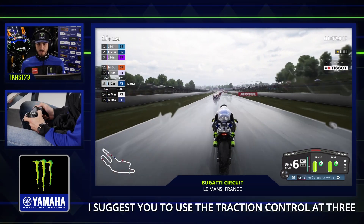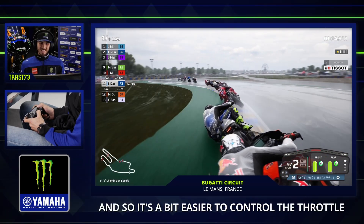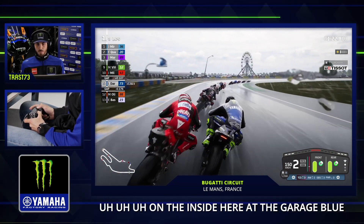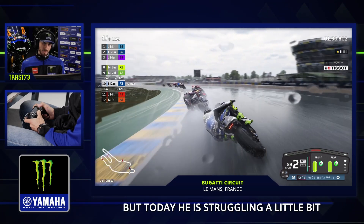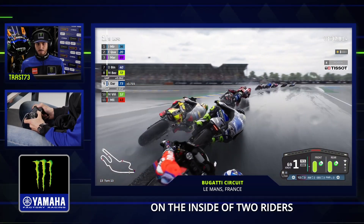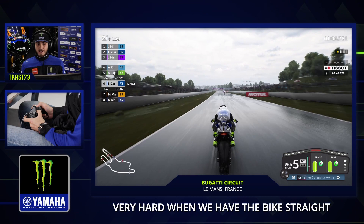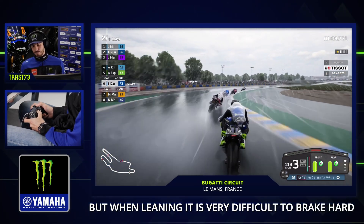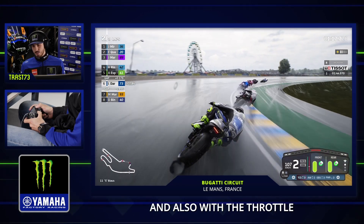I suggest you to use Traction Control 3, because you could have more grip. It's a bit easier to control the throttle, because the rear tires spin a lot in these conditions. Jack Miller is the king of the rain. Remember, it's very important to brake very hard when the bike is straight, but when the bike is at lean angle, it's very difficult to brake hard — so we have to be very gentle with the brake and also with the throttle.